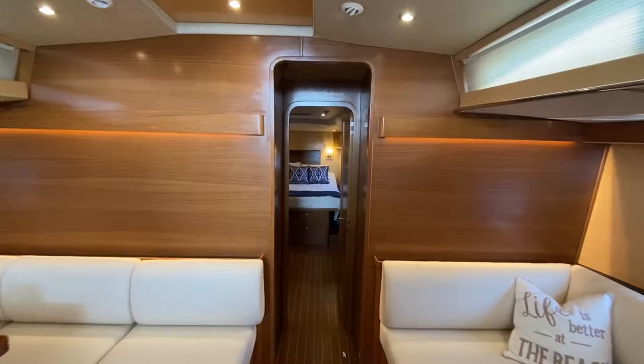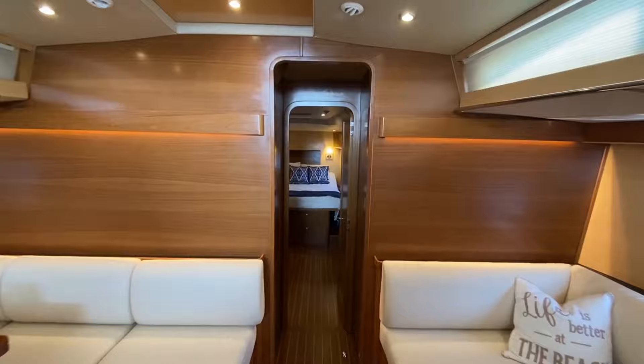Let's take a look at the owner's stateroom.